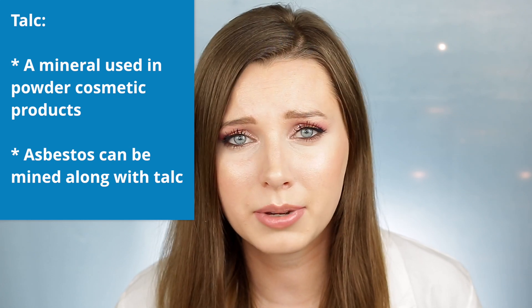Including face powders, setting powders, bronzers, blushes, eyeshadows, etc. So talc is in many of our makeup products.